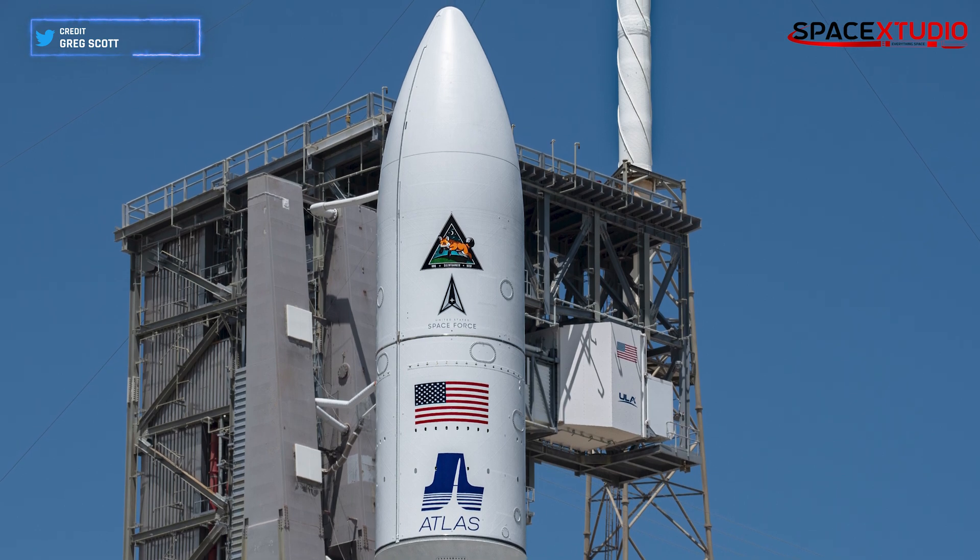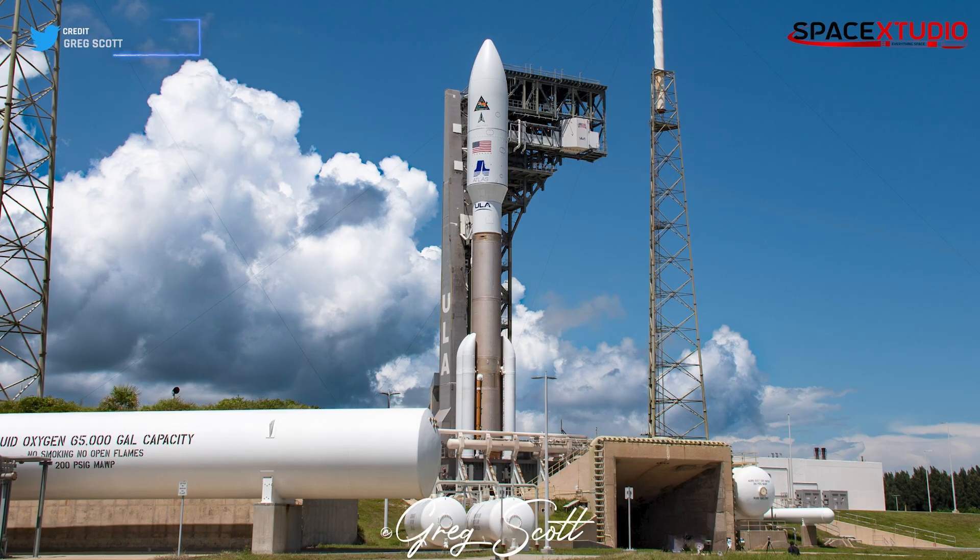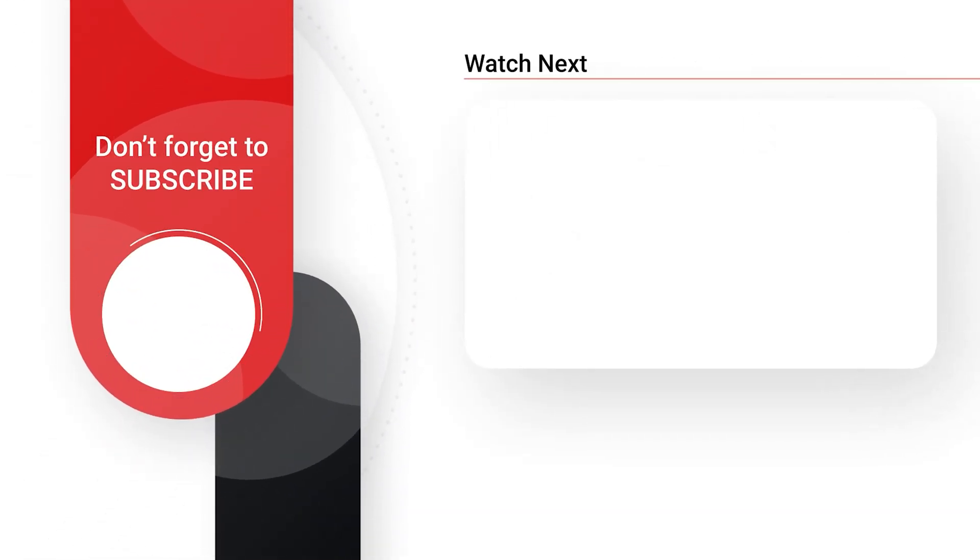Did you know that United Launch Alliance, the country's most experienced launch provider, has launched just one mission this year? That wraps up this episode of Space News. Thank you for watching — more updates coming in the next video. We'll see you next time.